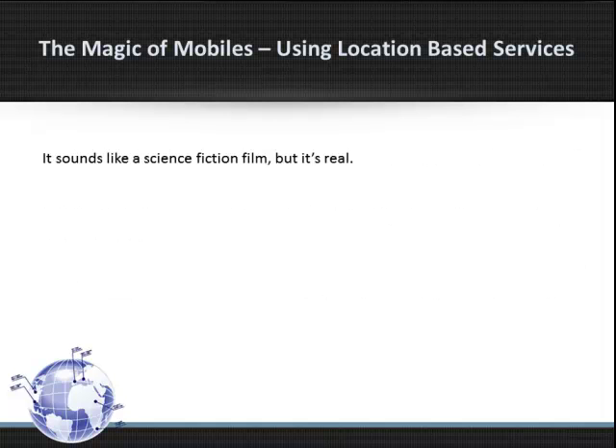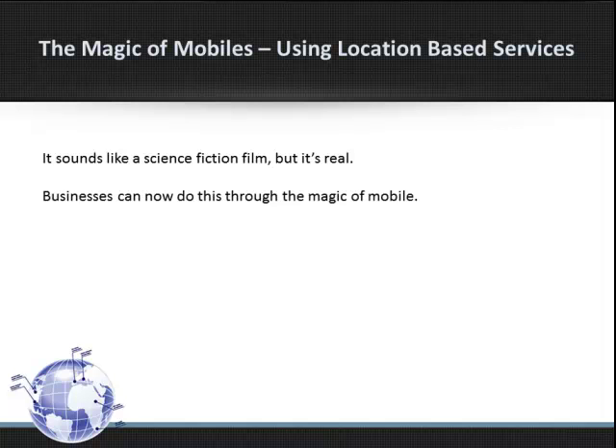It sounds like a science fiction film, but it's real. Businesses can now use this through the magic of mobile. It's called Location-Based Marketing.